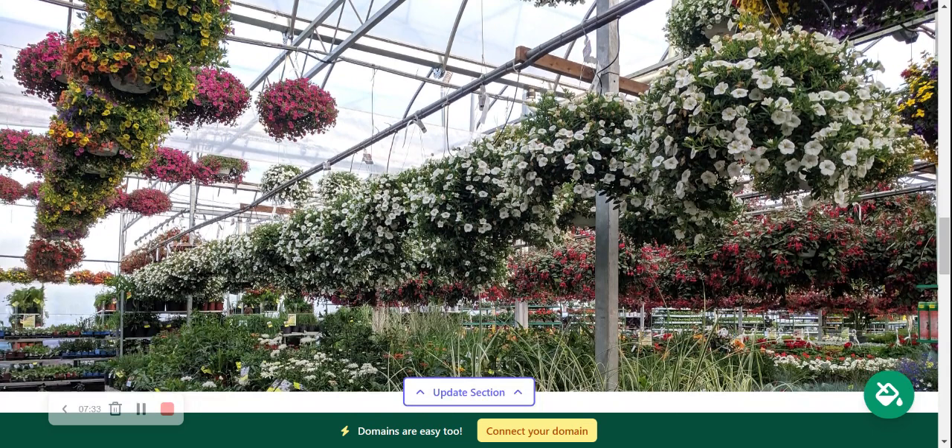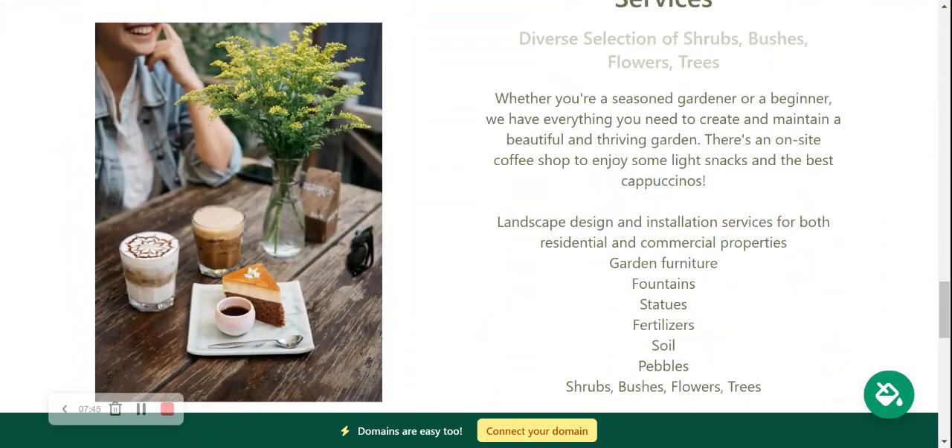Onto the next section — absolutely stunning, high-quality image, completely free to use. If you need to make amendments, head to 'update section,' upload your own or choose from the photo library. We've made our way to the services section. Put in more details about the different services you offer — perhaps you have a coffee shop at your plant nursery selling light snacks, coffees and cakes, or you offer landscape design to residential and commercial properties. Maybe you sell shrubs, garden furniture, fountains or statues. Put all the details here so your customers know what you can offer.